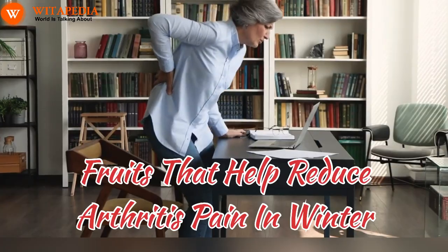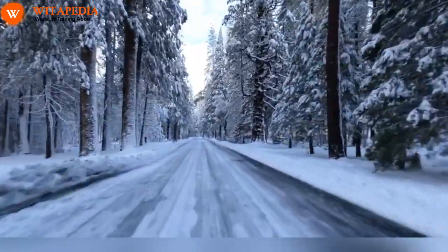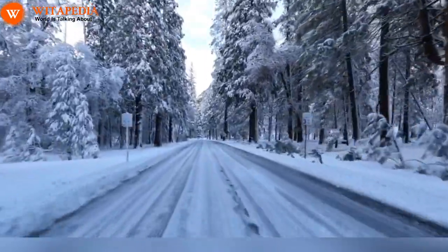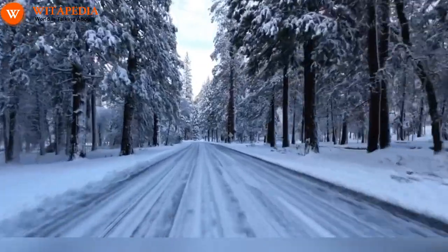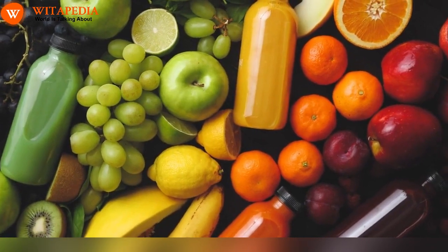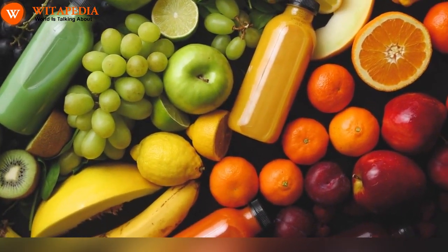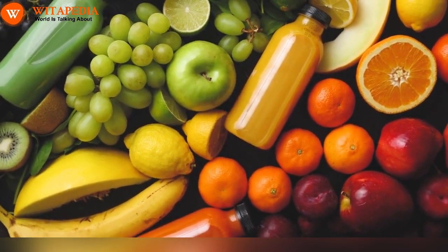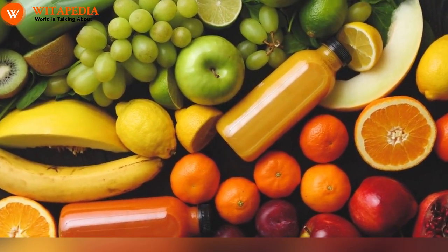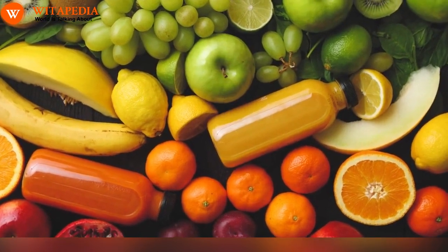Fruits that help reduce arthritis pain in winter. As the winter chill sets in, the aches and pains associated with arthritis often intensify. The cold weather, reduced physical activity, and holiday stress can create a perfect storm for joint discomfort. But don't despair — nature offers delicious allies in the fight against winter arthritis pain: fresh, vibrant fruits packed with potent anti-inflammatory and pain-relieving properties. So ditch the pain meds and reach for these frosty friends, ready to soothe your joints and add a burst of flavor to your winter days.